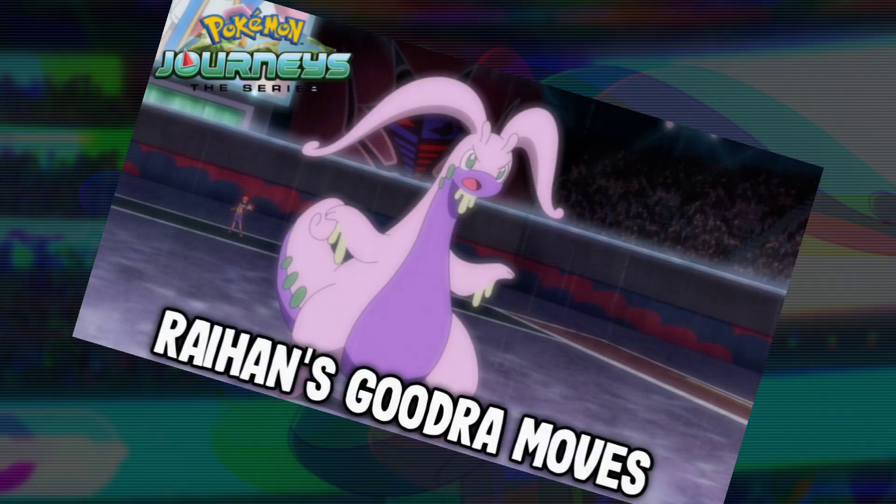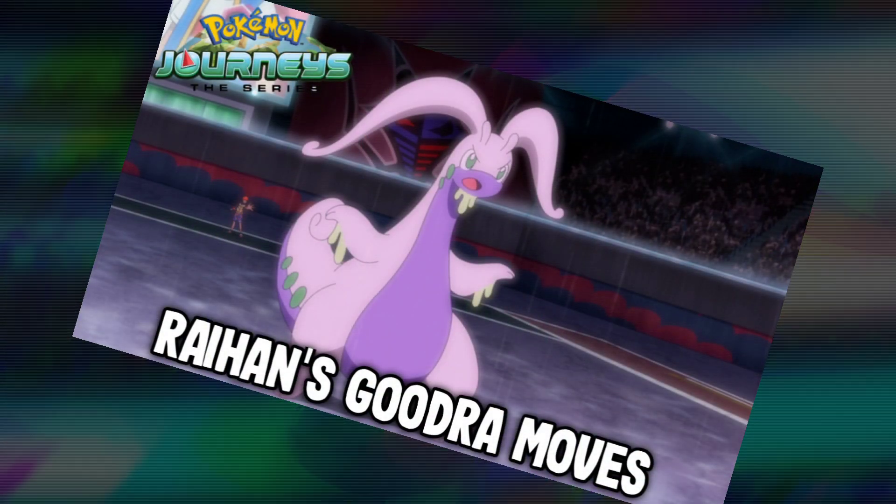Hello guys, welcome back to the channel. I am back with another video. So in this video, I am going to show you guys Raihan's Goodra moves which it used in the latest Pokémon Journeys episode, Episode 109.